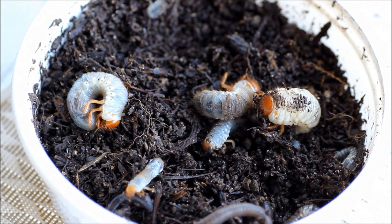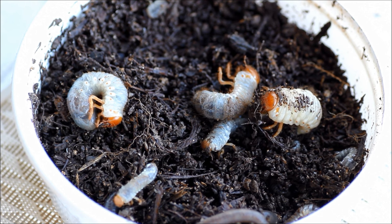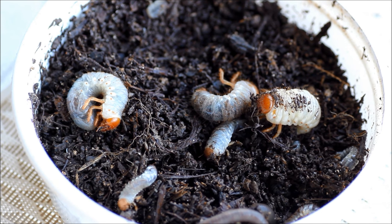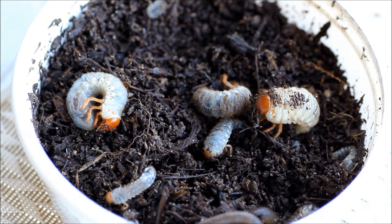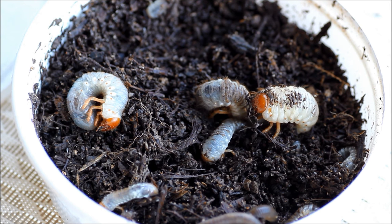Cockchafer — sounds like something that might happen when you walk too far with wet pants on or something. There's also a black-headed cockchafer, and they'll both be referred to as white curl grubs. But to be specific, this is the red-headed cockchafer, and they turn into an African black beetle and fly away and lay more eggs in springtime — late winter, early spring, and through most of spring.